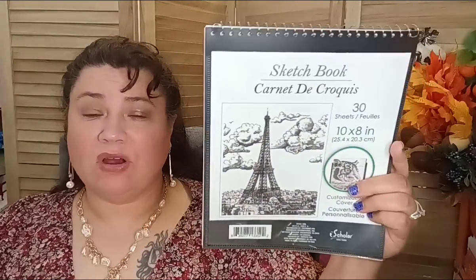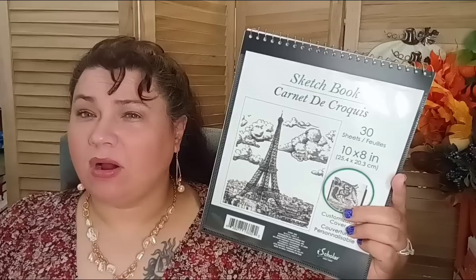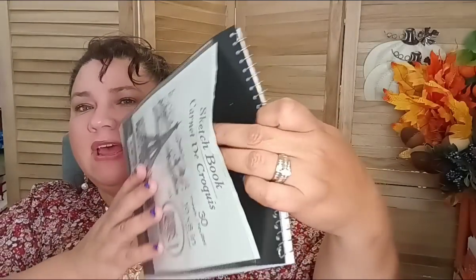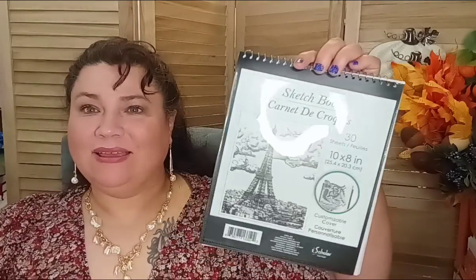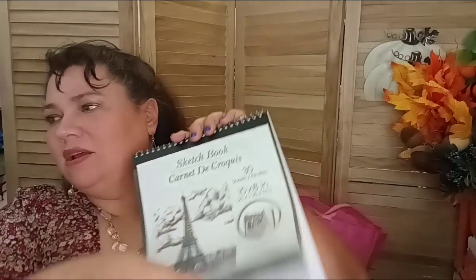I also bought this for little Noah, who loves drawing. It's a sketchbook with 30 sheets. The reason I love this one is you get to customize the front page — it's plastic, so he can put his favorite drawing right there on the front to showcase it. Just plain paper inside, but a great personal touch.